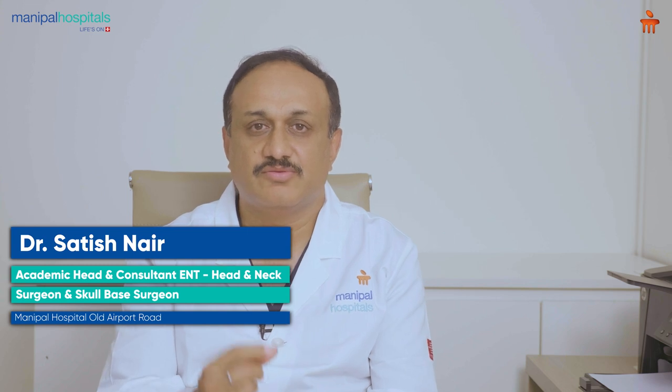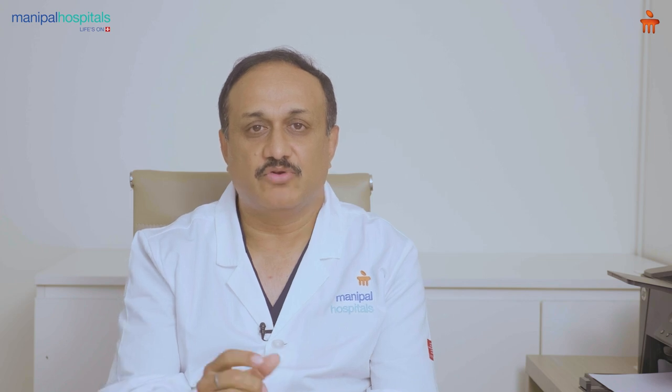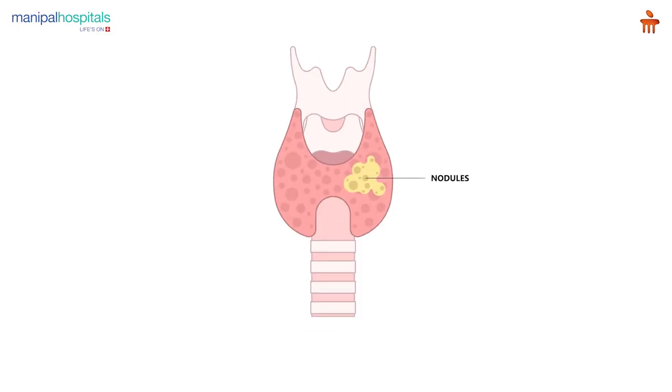A lot of people develop nodules in the thyroid. The presence of a small swelling in the thyroid is common in women. If I take a large population of women over the age of 50 and do an ultrasound, I'll find more than maybe 50% have nodules. These nodules are usually small and less than a centimeter. We start evaluating a thyroid nodule only when it becomes more than a centimeter.